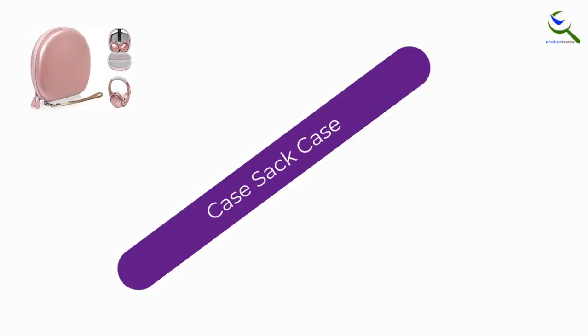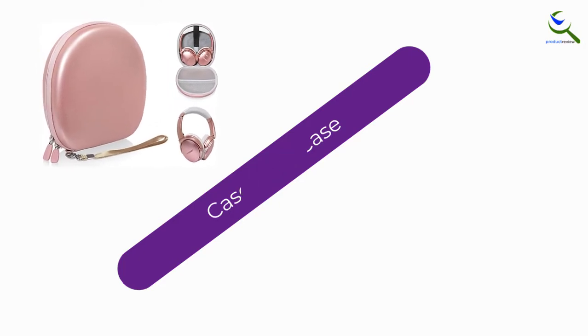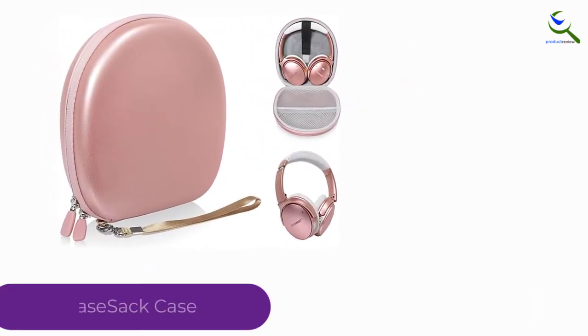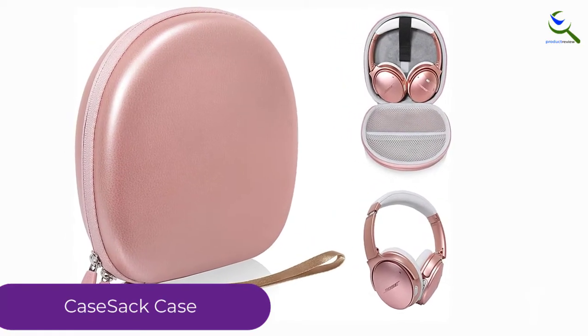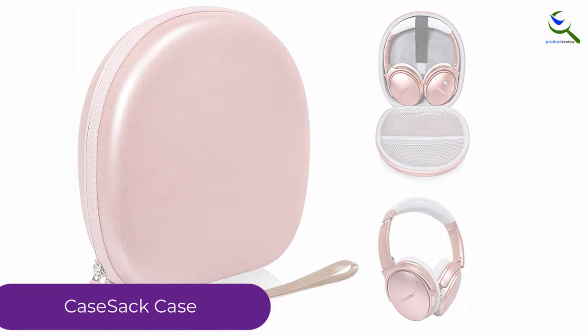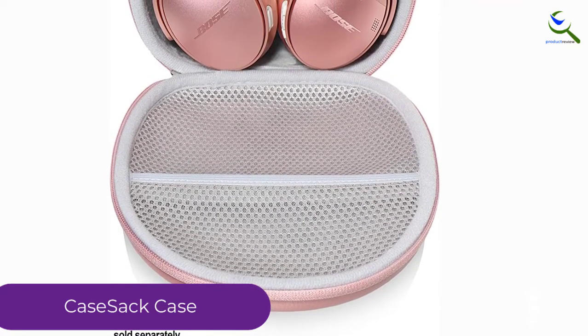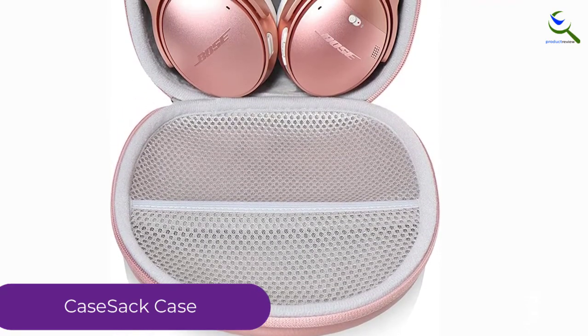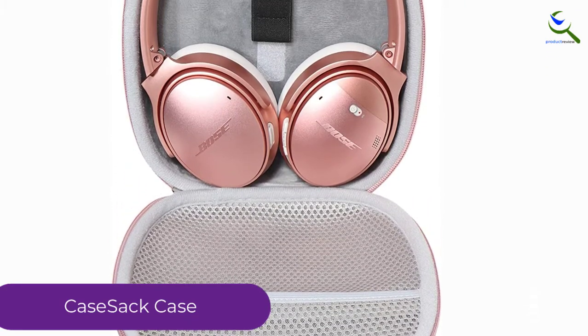Starting at number 5, we have the Case Sack Case. Let's experience the modern design with rose gold color from the Case Sack headphone case. Based on customer recommendations, the majority of customers fall in love with the color and design. It is a kind of hard shell case which is made from ethylene vinyl acetate. Therefore, it is not only gorgeous but also durable and strong enough to take care of your accessories.